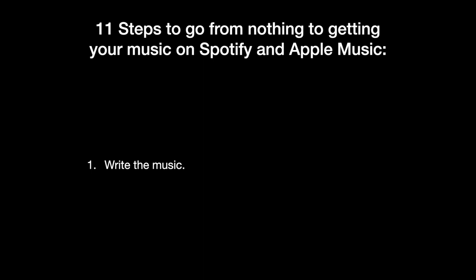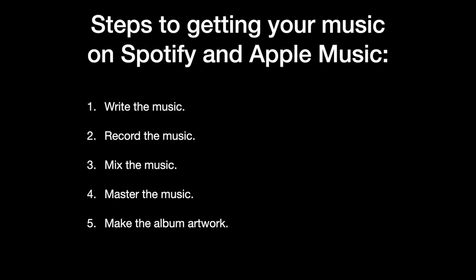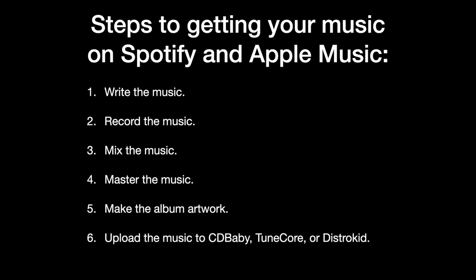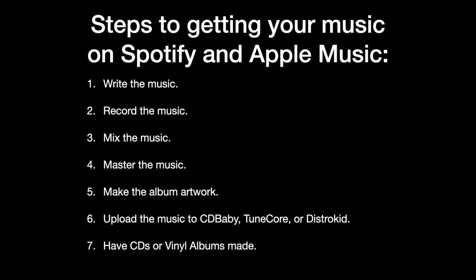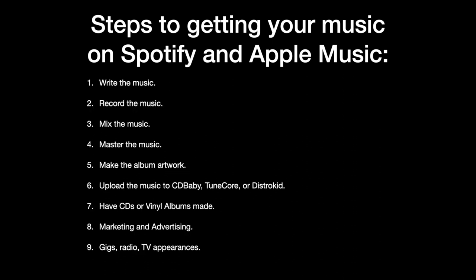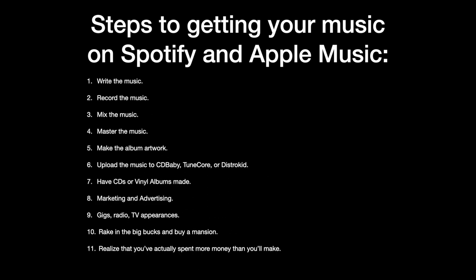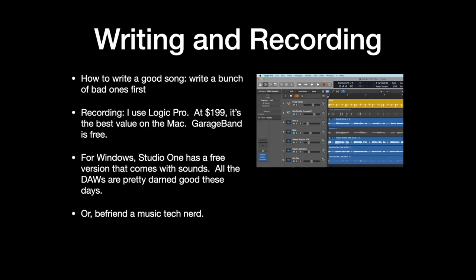So you've got to write your music, record it, mix it, master it, make the album artwork, upload the music using a service. And then if you want to have CDs or records made, you have them made. You're going to do marketing and advertising. You might be doing gigs, radio, TV appearances. You're going to rake in a lot of money and buy a mansion. Actually, you're going to realize that you spent more money than you make when you do this process.